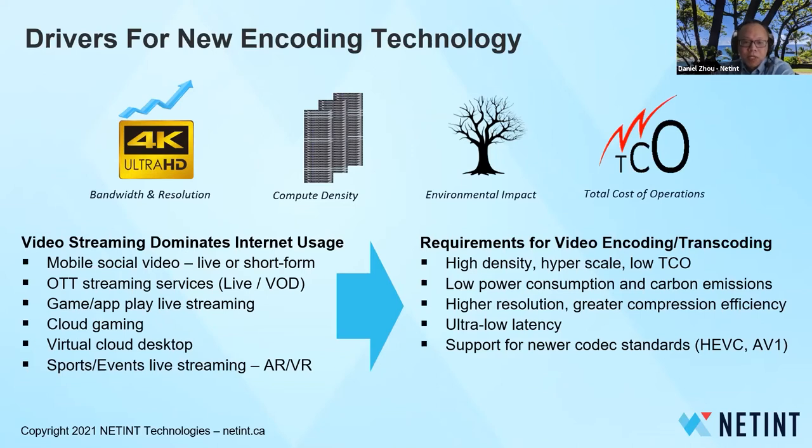Video encoding capability is critical to all these applications. VOD needs pre-encoding before distribution. Live streaming and interactive video need real-time encoding. Large amounts of video content require scalable, high-density, energy-efficient, and low-cost video encoding solutions. Highly interactive applications like cloud gaming, cloud virtual desktop, and AR/VR demand ultra-low latency encoding.